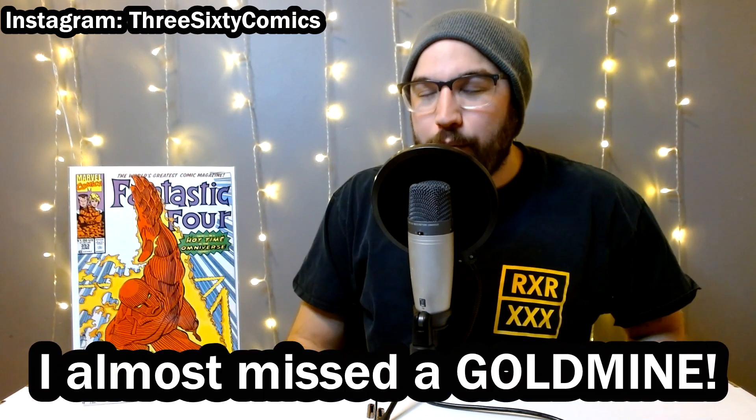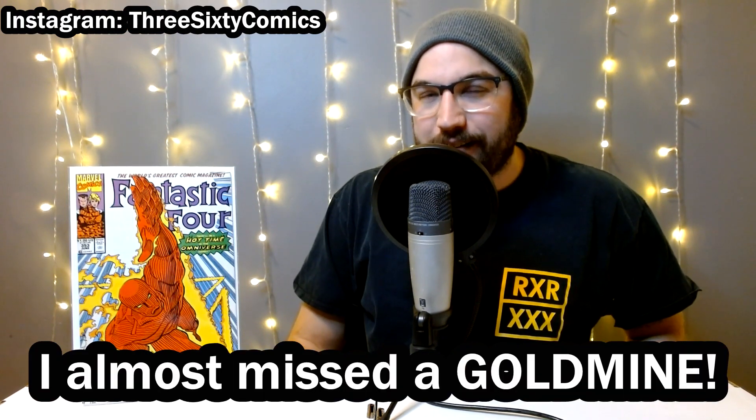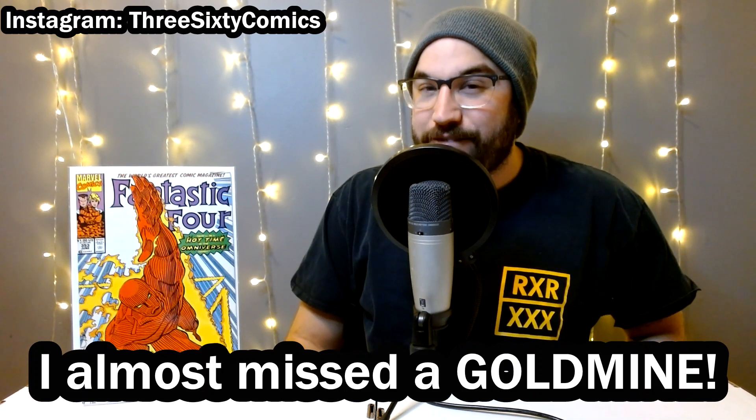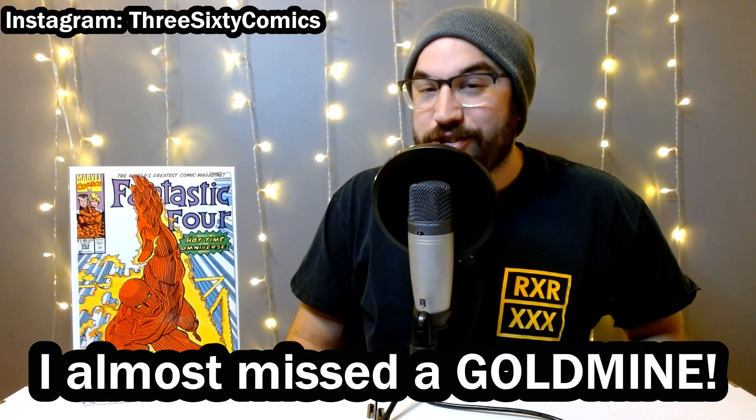Hello everyone and welcome back to 360 Comics. Joe here and I've got a little story for you today. I was about to give up on this LCS's back issue bins — I had been digging for a while — and I finally got to a section where I struck some gold.